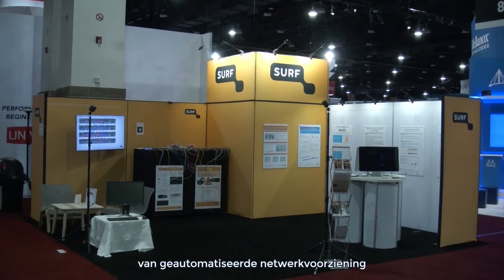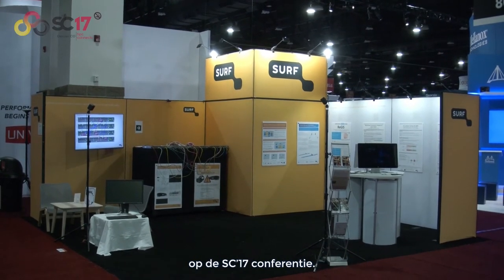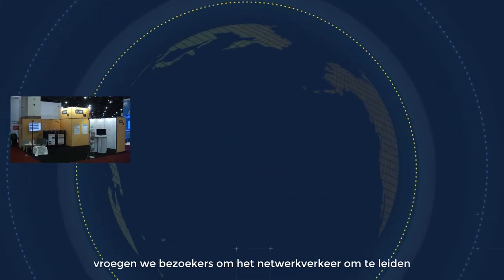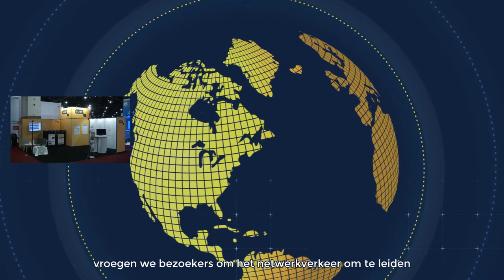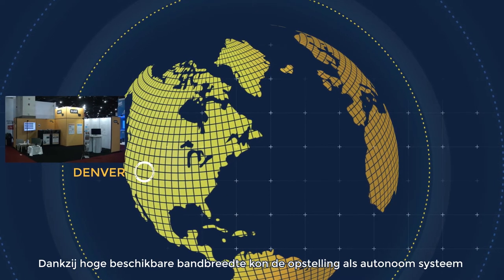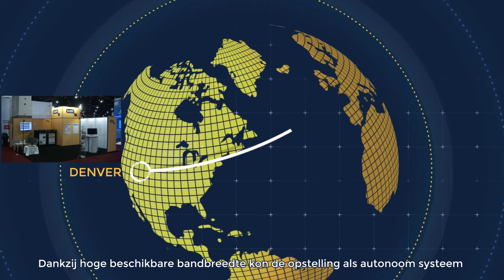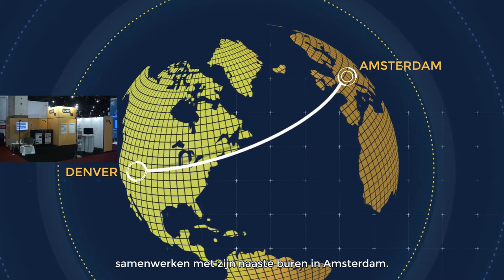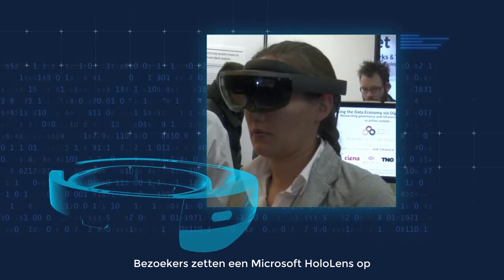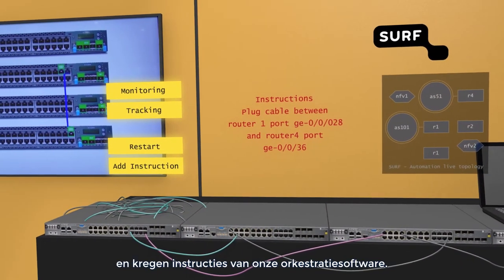To show that automation works, we gave a live demonstration of automated network provisioning at the SC17 conference. In our experimental setup, we asked visitors to direct the network traffic flow through our local setup in Denver. Using dedicated connectivity, it interacted as an autonomous system with its direct neighbors in Amsterdam.